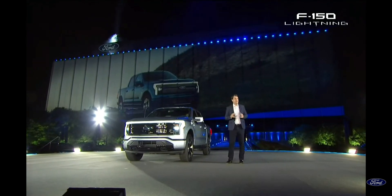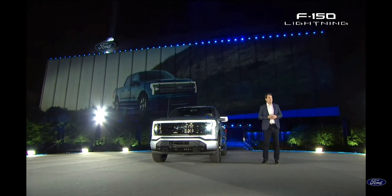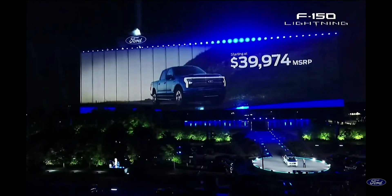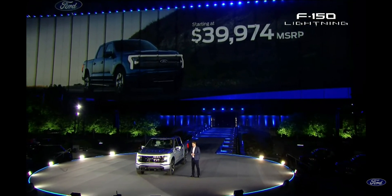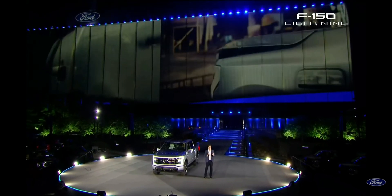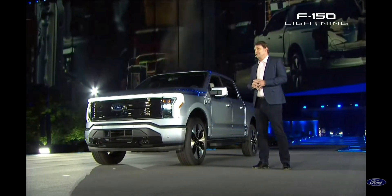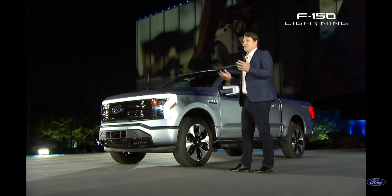A lot of people would think, with all of that — all those features, all that capability, all that technology — that this would be a six-figure trophy truck. And I'm proud to say we worked really hard, and this F-150 Lightning starts at just under $40,000. And that's before you get your federal or state tax credits. And if you're a commercial customer, we have an F-150 Lightning just for you — it offers the lowest cost of ownership of any truck we've ever made. It needs less maintenance because it has 40% fewer moving parts in the powertrain. And of course, you never have to stop at the gas station.